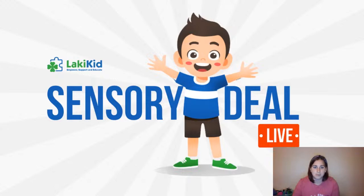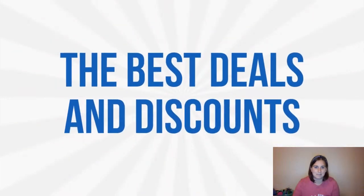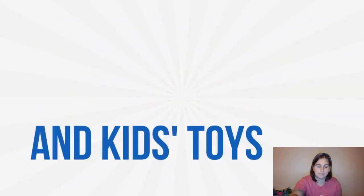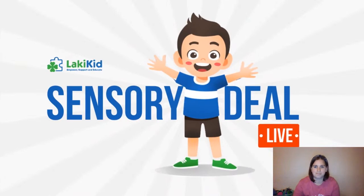Awesome giveaways on sensory toys, educational tools, and kid products all in one spot. This is Sensory Deal Live. Hey y'all, Angela here. Welcome to Sensory Deal, the show that's all about exploring the world of sensory products to help you and your kiddos live your best life.